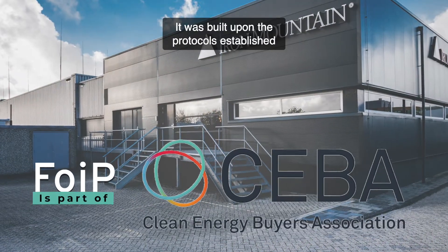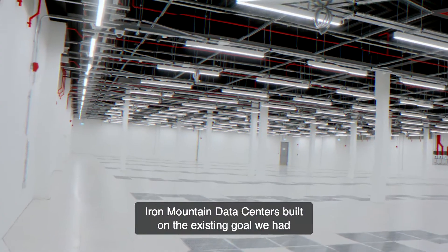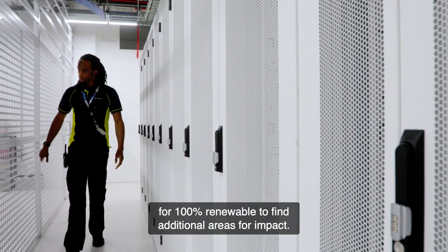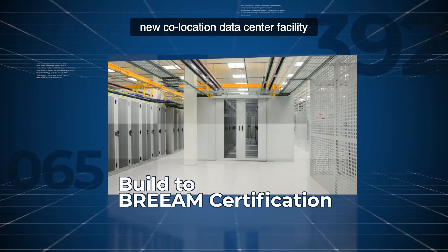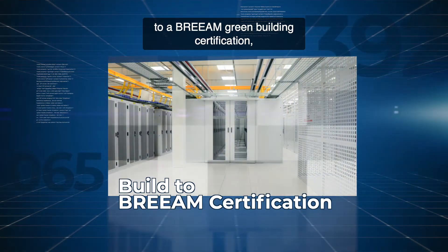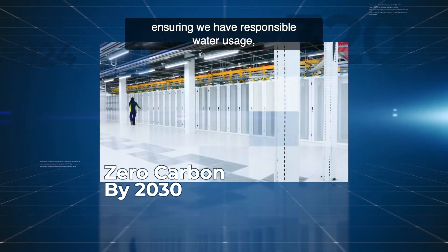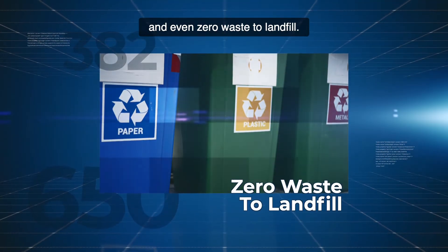It was built upon the protocols established by the Future of Internet Power Work Group. Iron Mountain Data Centers built on the existing goal we had for 100% renewable to find additional areas for impact. That includes building every new co-location data center facility to a BREEAM green building certification, achieving certain energy efficiency, ensuring we have responsible water usage, achieving zero carbon by the year 2030, and even zero waste to landfill.